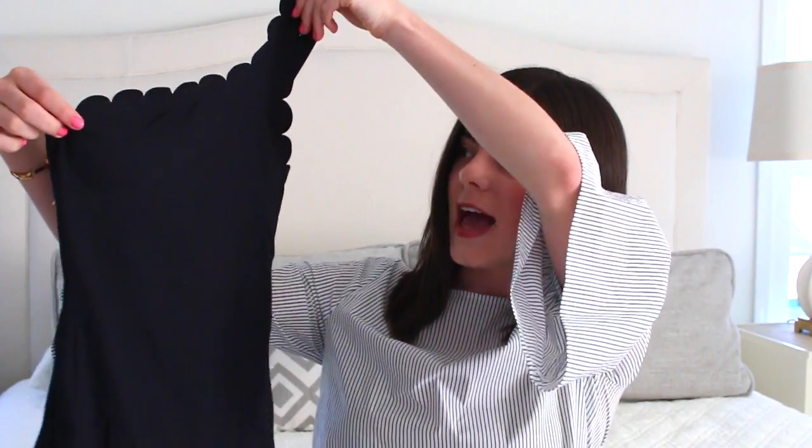This next one-piece is another one of my favorites because I purchased it on Target online. It is this adorable black scalloped one-piece — I love the one shoulder, again it's super in, and this is from Target which is crazy because to me it looks like a J.Crew bathing suit.